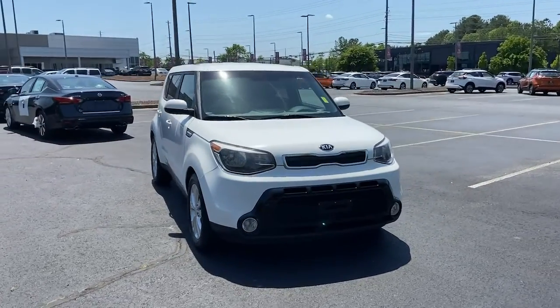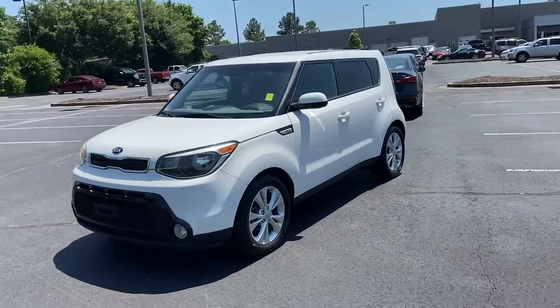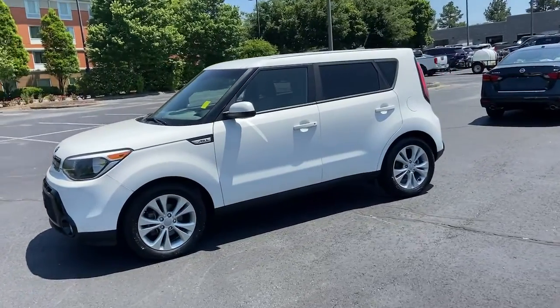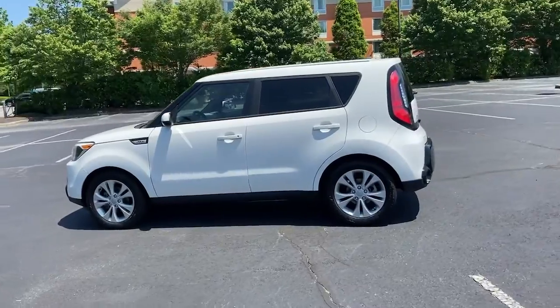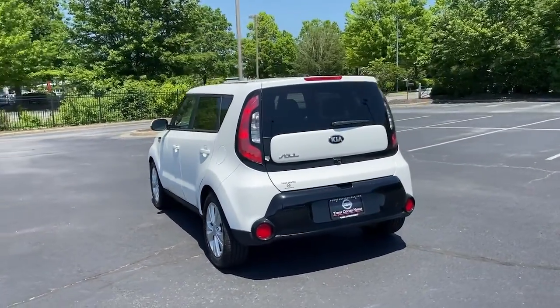Hop into the 2016 Kia Soul. With less than 80,000 miles on the odometer, this vehicle stands out from the rest. Here's a versatile Kia Soul, a subcompact crossover that's funky, affordable, and loaded with talent.